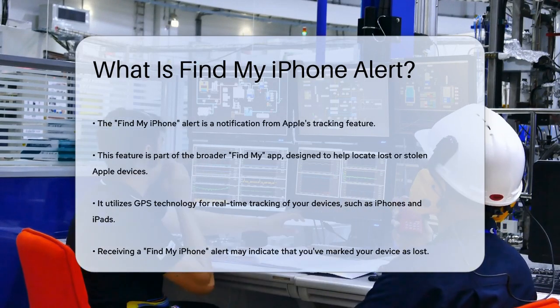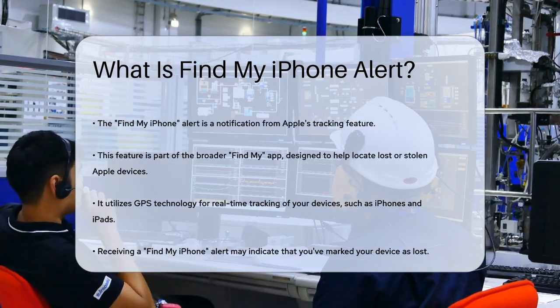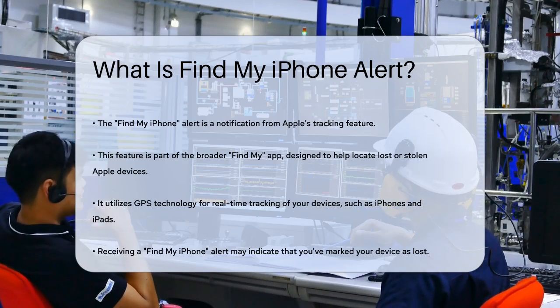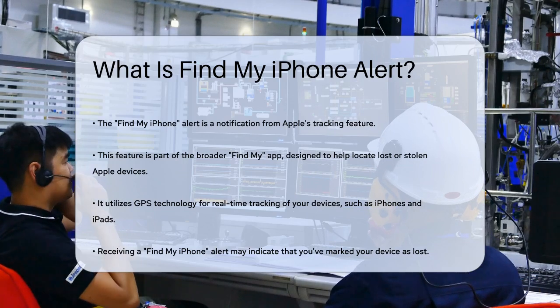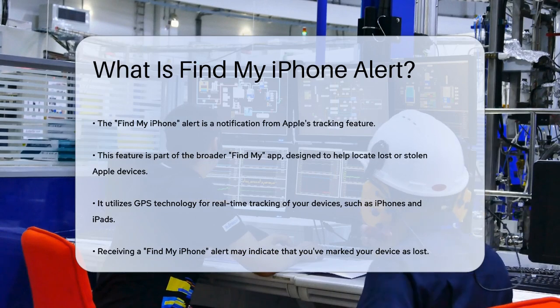The Find My iPhone Alert is a notification from Apple's tracking feature, which is part of the broader Find My app. This service helps you locate your iPhone, iPad, or other Apple devices if they are lost or stolen. It uses GPS to track the location of your device in real time.